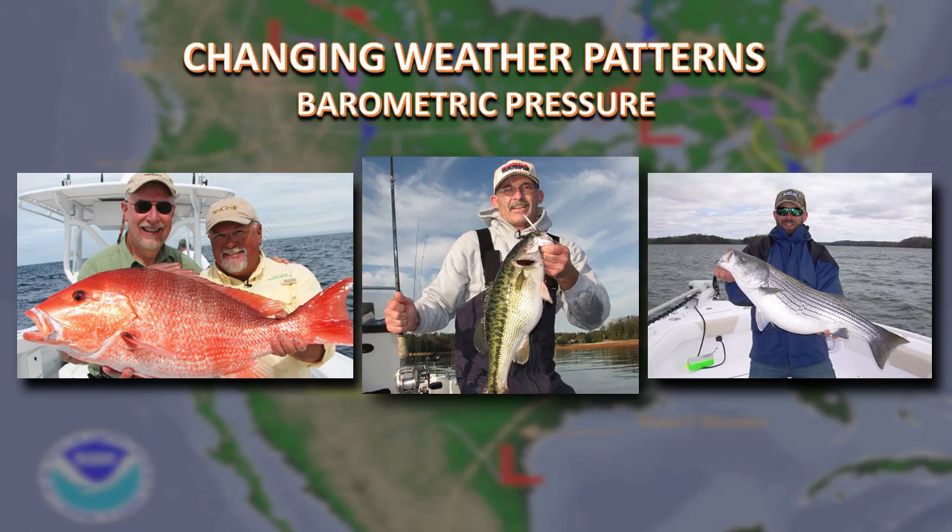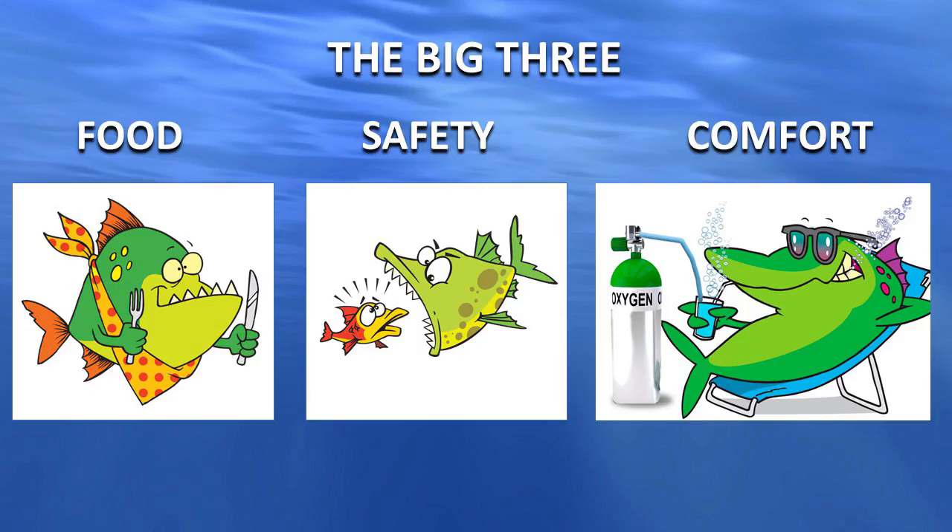We've all benefited from the days where right before a front comes through the bite is spectacular. And then as soon as that front hits and settles in, the bite turns off. Fish, in my opinion, are subject to the big three — I call them food, safety, and comfort. And it's not always in that same order.